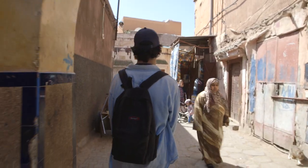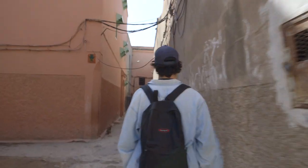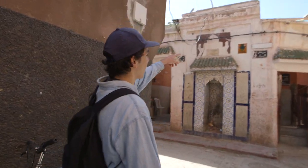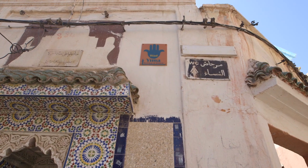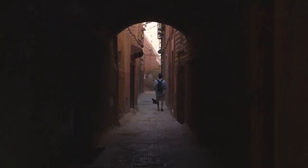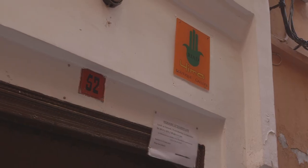I head deeper into the Medina. Finding a specific address here is almost impossible. There are hand-painted signs for Riad Yima, so we just keep following those. And there it is — Riad Yima, right there. I walked right past it.